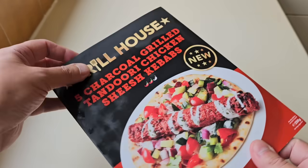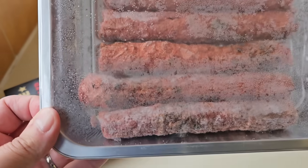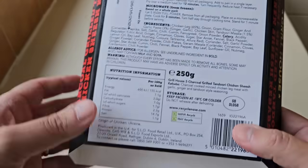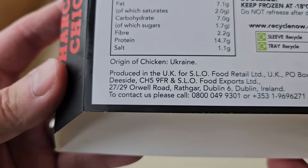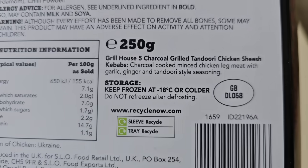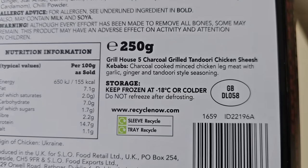Anyway, let's just get into them. There they are - I will count them - we have got five, my maths are correct. So it's got origin of chicken: Ukraine. So we've got some Ukrainian chicken, however we do have a GB sticker there. 250 grams, like I say.